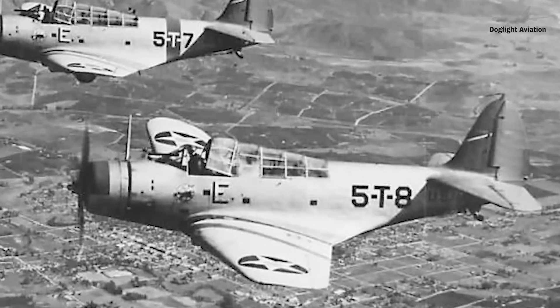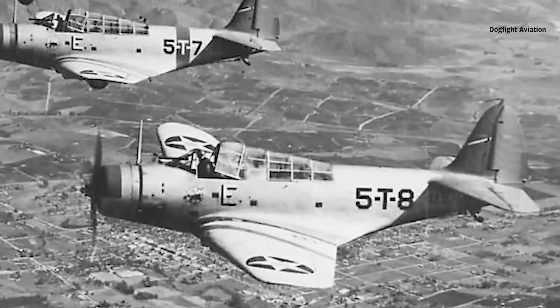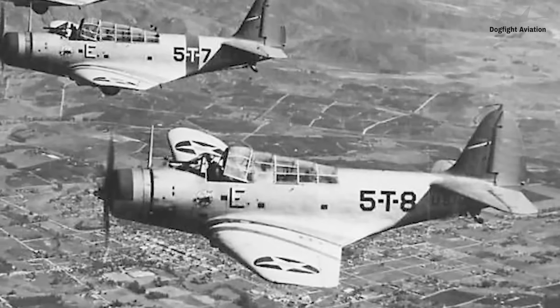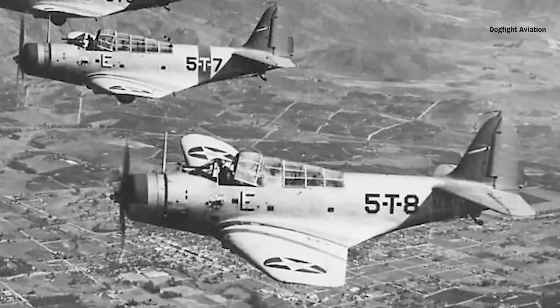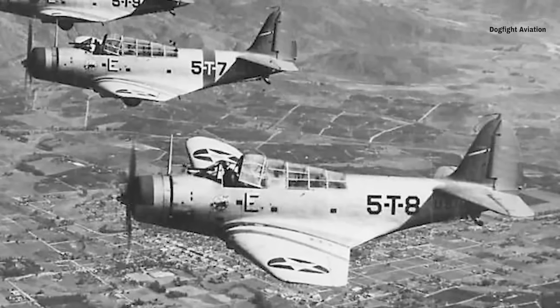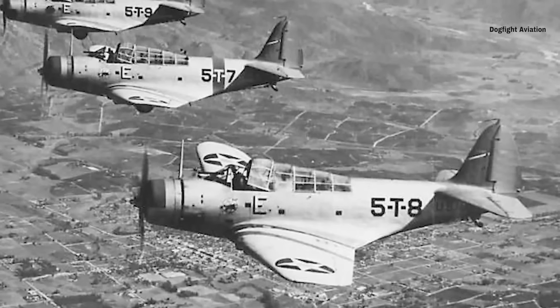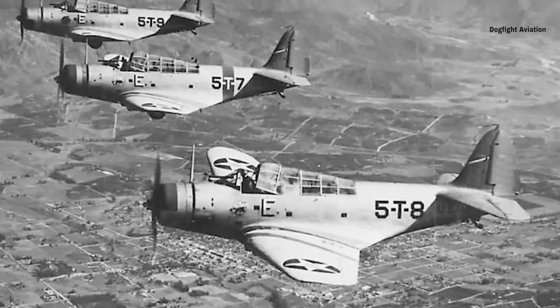When the United States entered World War II, 100 TBD-1s were in service. In the Marshall and Gilbert Islands in 1942, the aircraft was used with good results as a bomber, attacking troop transports and lesser ships. Marcus and Wake Islands also saw successes from the TBD-1s, as well as New Guinea on March 10, 1942.